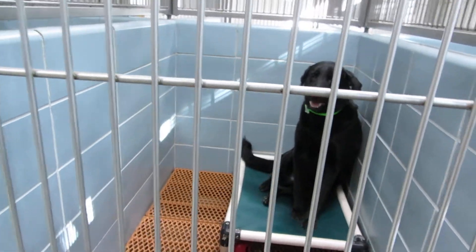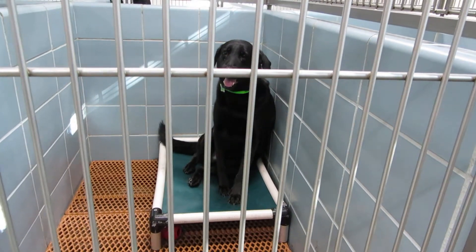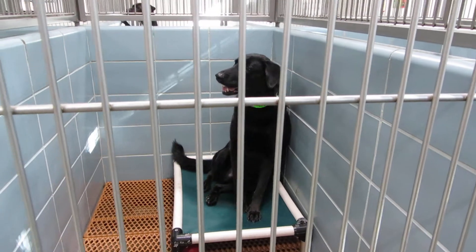Room 117 we have Buddy. Buddy is a seven year old neutered male lab mix. He weighs 97 pounds. Buddy in room 117.